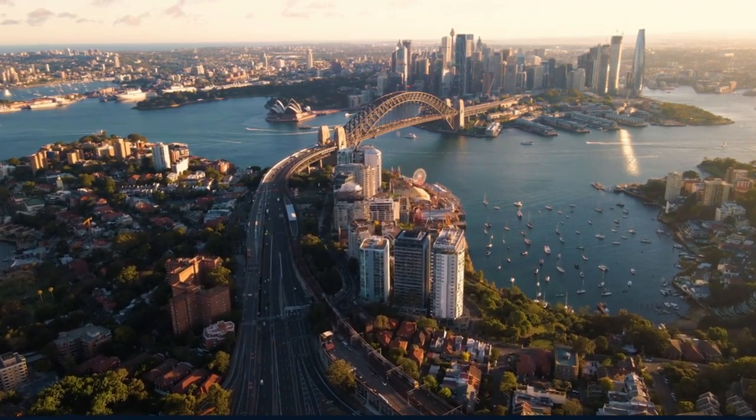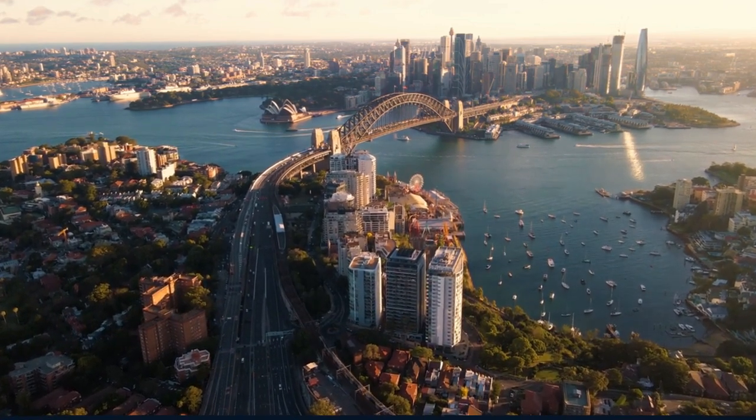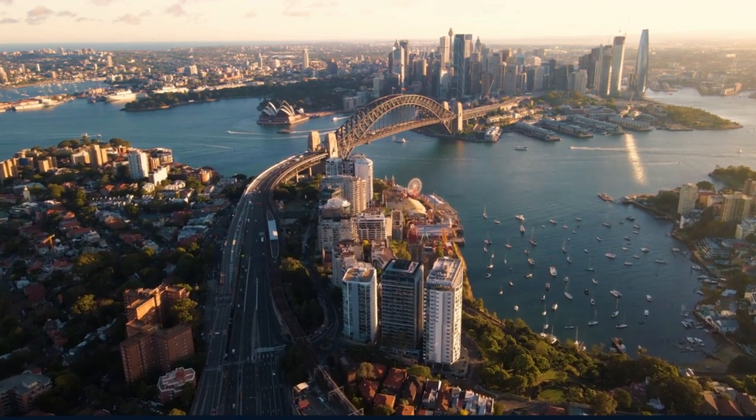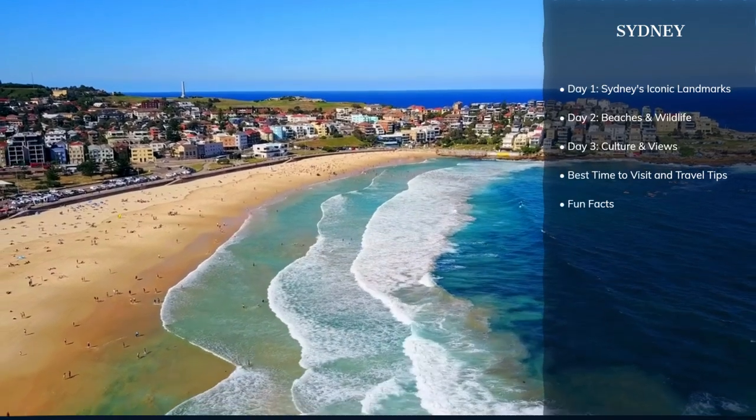Hello, World Wanderers! Today on World in Days, we're taking a flight of discovery to a city sculpted by sea and sculptors alike. Sydney, Australia.